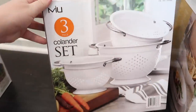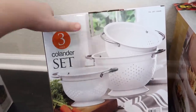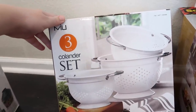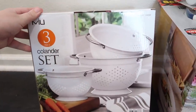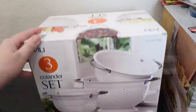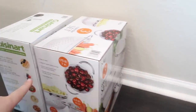Then I saw these colanders — it's a set of three in three different sizes. They're all white with a stainless steel handle and they stack inside each other really well. I figured these would be great to replace the ones we have. They were around $15 to $17.